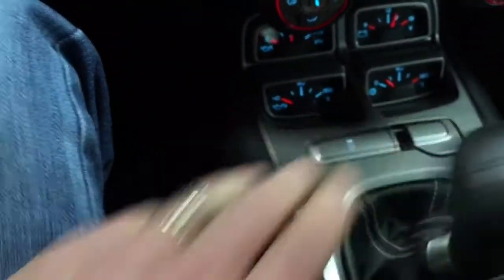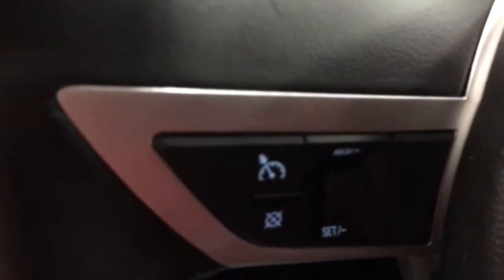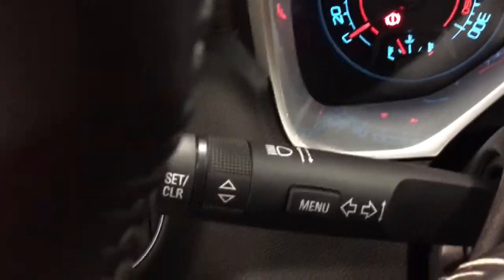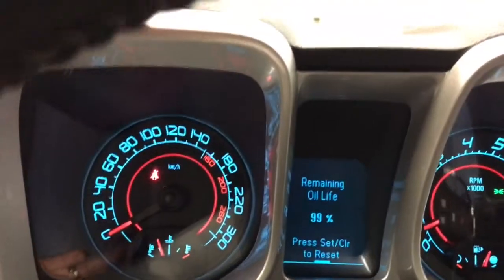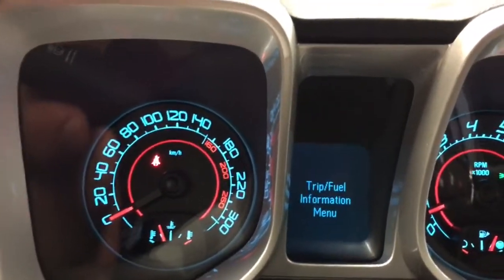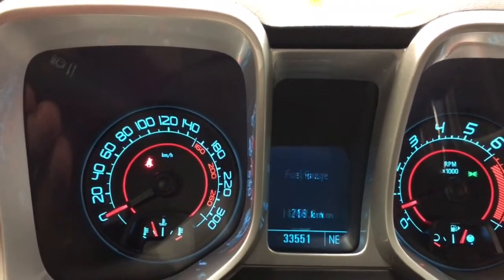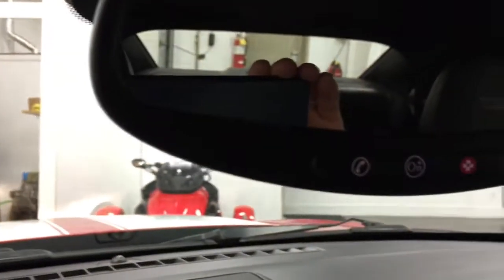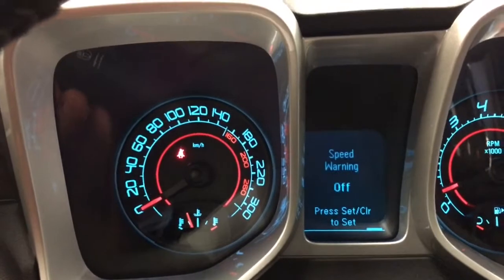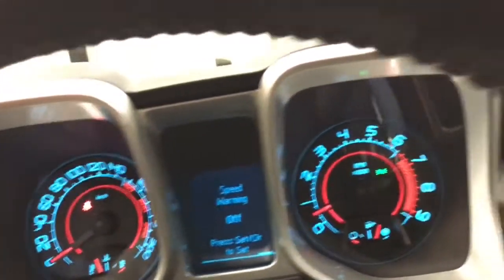Over here we've got our Bluetooth and volume controls, and then over here is the cruise control. Up here we have the menu. The remaining oil life is 99% — this is your trip fuel, your fuel range and all that. You can scroll through each one of these for turn-by-turn navigation because this one was equipped with OnStar. There's the tires and metric and all that stuff. Speed warning — so you can put a speed warning on it so that you just don't go too fast and get yourself a ticket.